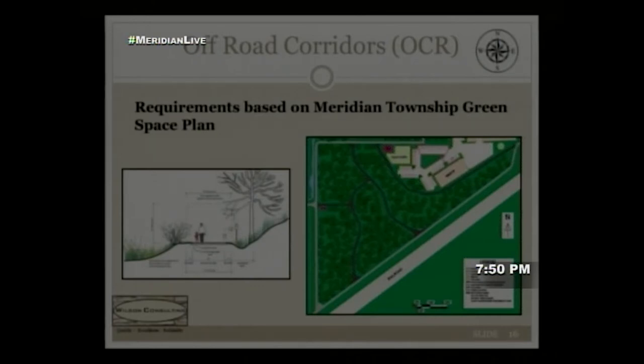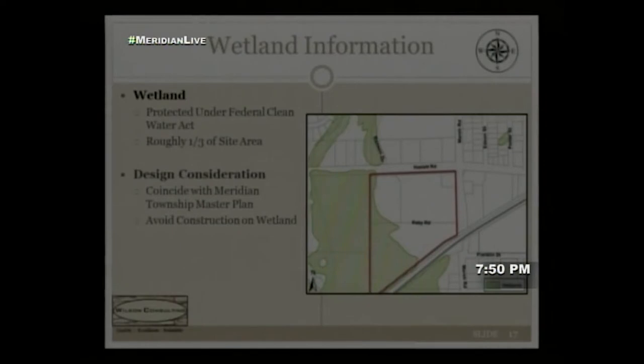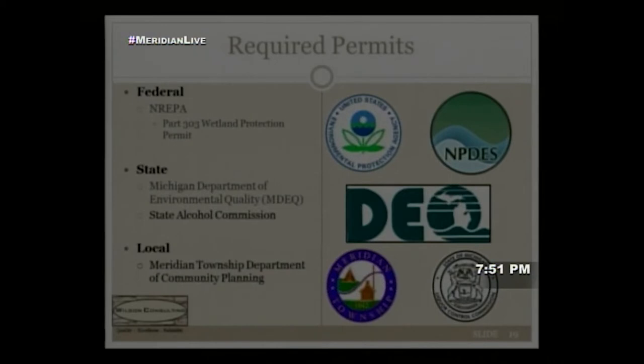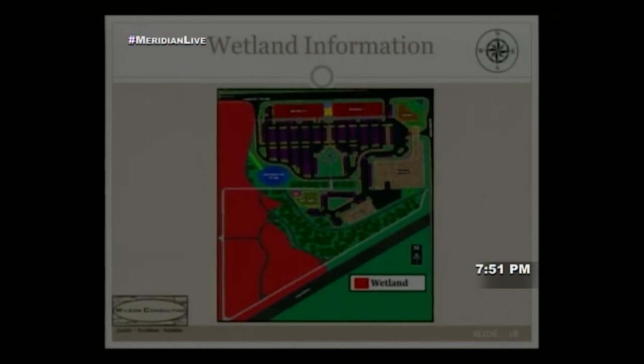The off-road corridors follow the Meridian Township Green Space Plan regarding wetland access and construction. Wetlands on the south portion of the property were identified early. A quick overlay shows wetland areas in red, which do cover some proposed off-road corridors. Under Part 303 Wetlands Protection permits, disturbed wetlands must be reproduced on site — however, if less than one-third of an acre is disturbed, no remediation is required. Our site disturbs less than one-third of an acre, so no wetland remediation is warranted.